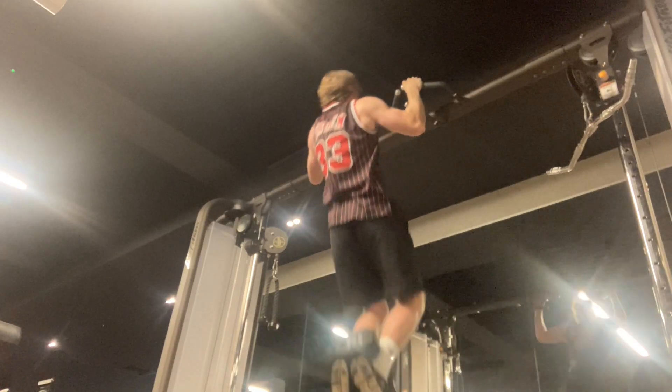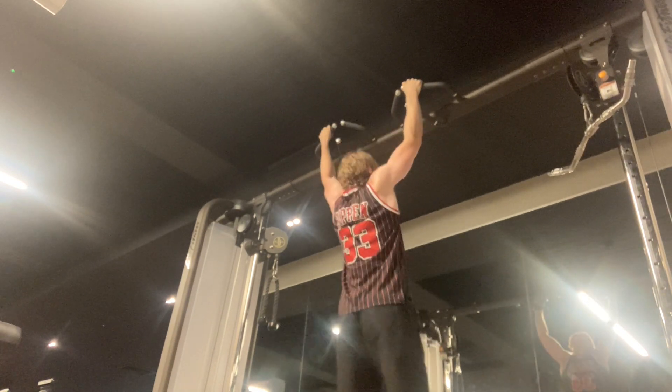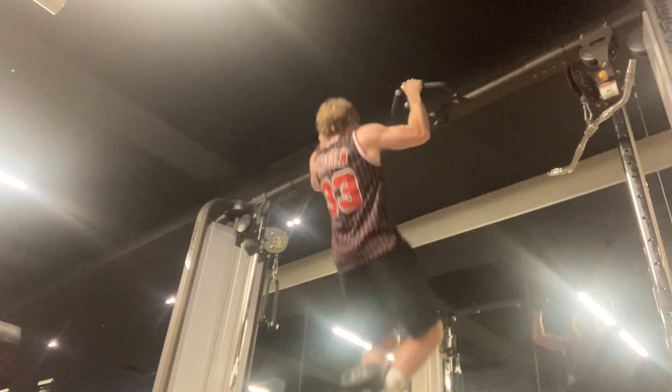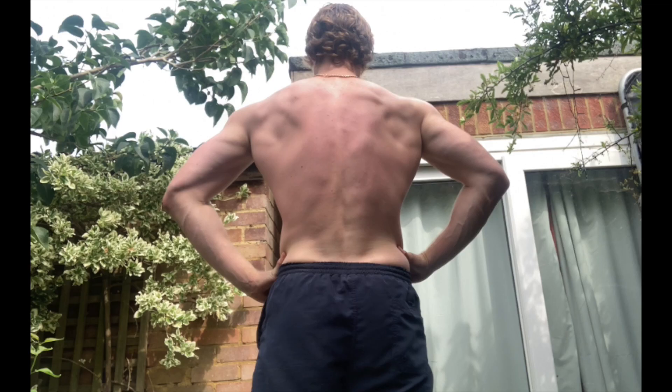One of the key reasons people work out is to get this V-taper look, referring to wide shoulders and upper back compared to a narrow waist. As you can see from this diagram, there are three main muscles recruited during the pull-up movement: the latissimus dorsi, the teres minor, and the teres major. Developing these through pull-ups will give you that V-shaped look.